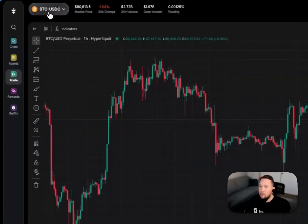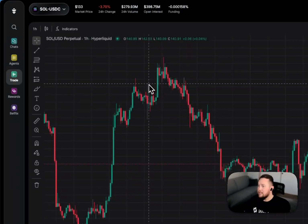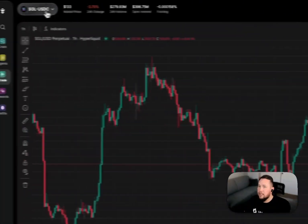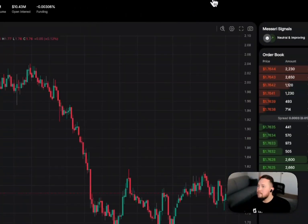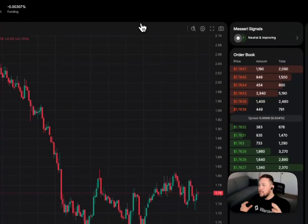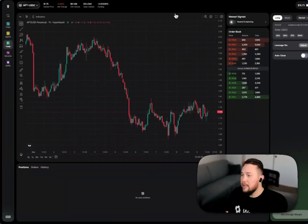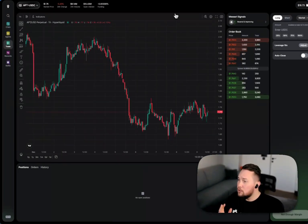For all of these pairs you're able to get insight into what's going on in the market and what the signal is. For example, Aptos/USDC is neutral and improving — sentiment is neutral but the one-week change is improving. This is designed to give you the level of insight you simply don't get as a retail trader.